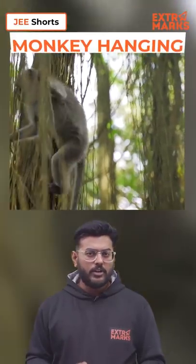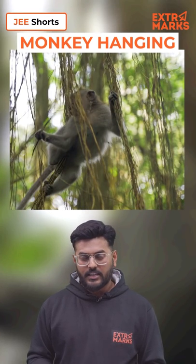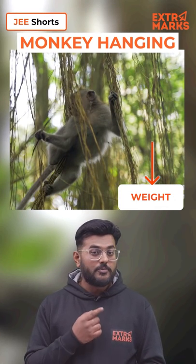So for the monkey to hang vertically on a branch, what he does is he holds the branch with just enough strength such that its weight is balanced by the friction forces.